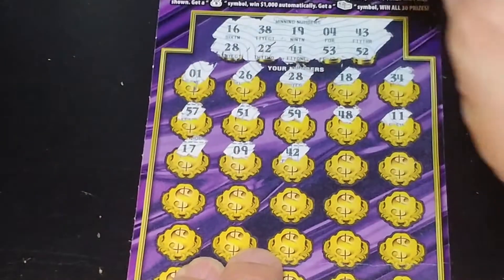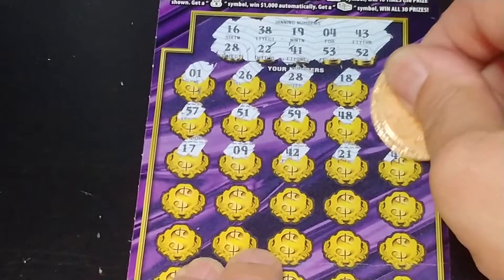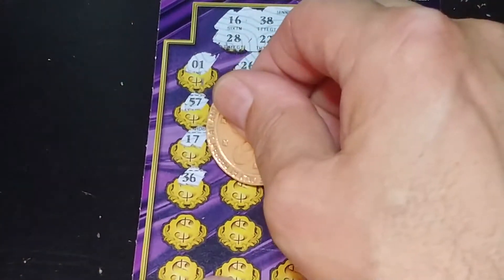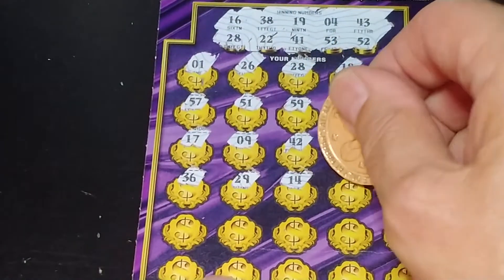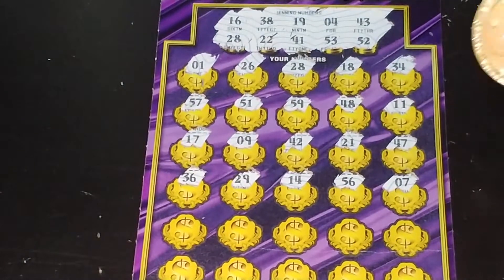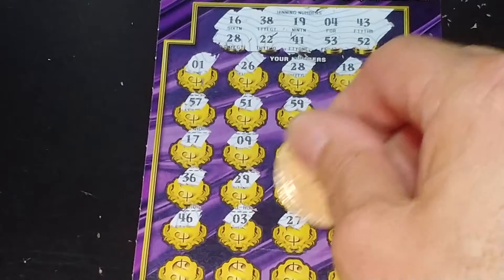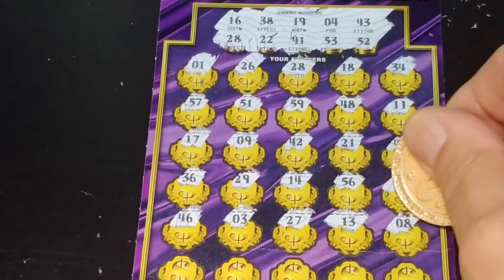We got 41, 43, 21, we have a 22, 47 — so all we have is that 28 up at the top. 36, 29, 14, 56, 7 — two rows left. 46, 3, 27, 13, 8.